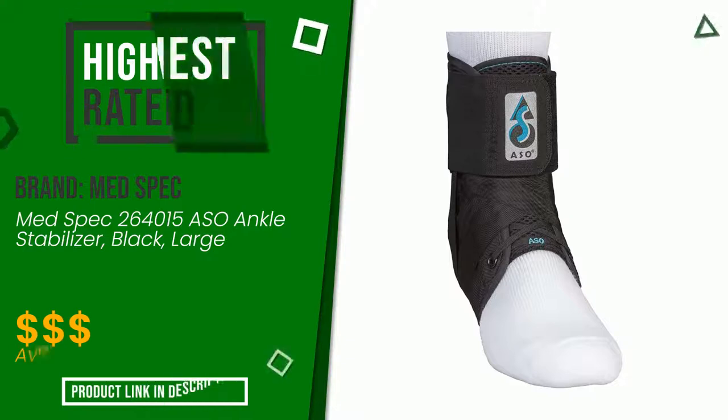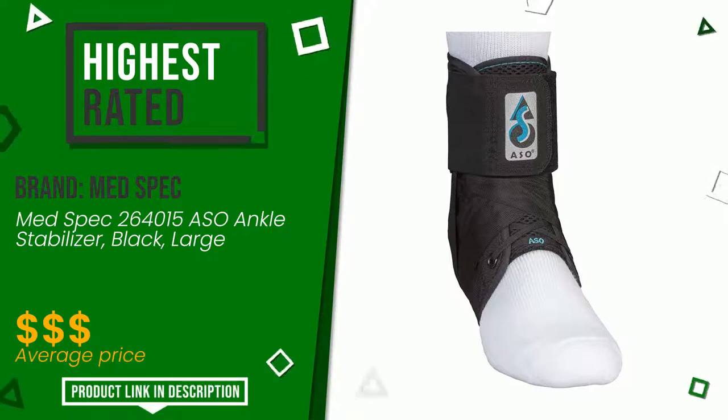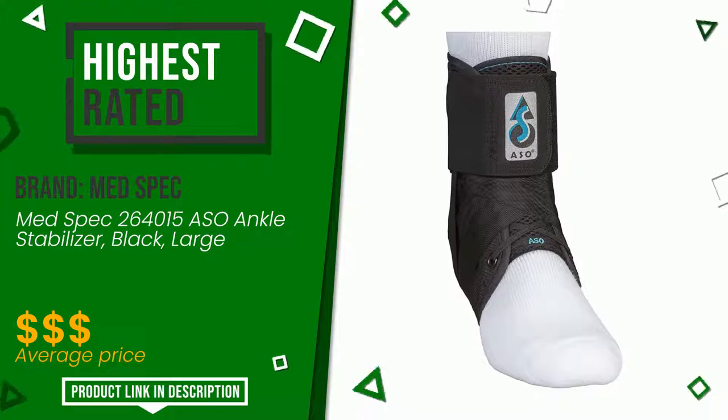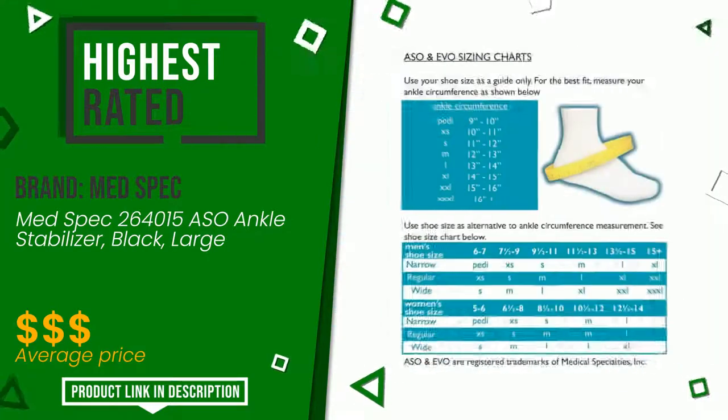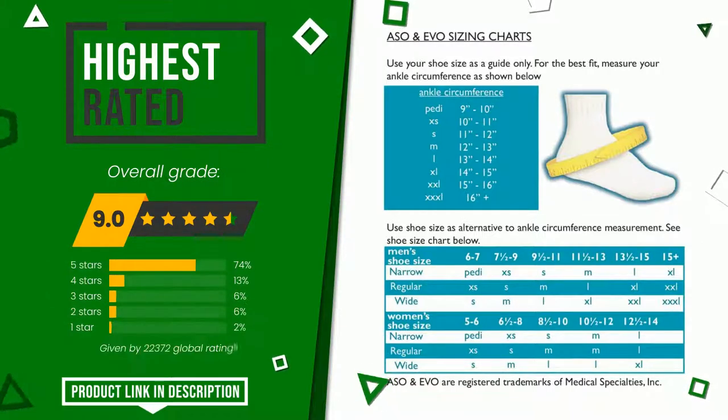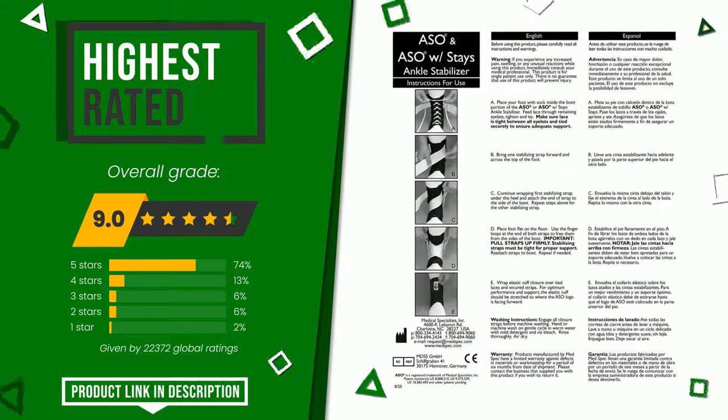MedSpec made a product to which we gave a grade of 9 out of a total of 10 points. It turns out to be the highest rated for this category with 22,372 ratings. It is a very efficient and versatile product that offers unique performances. If you would like more information and would like to know the price of this item, click the link at the bottom of the video description.